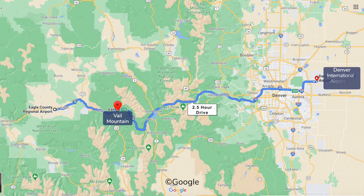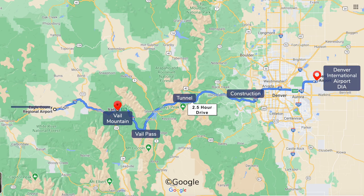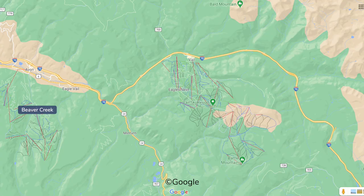Vail Mountain is a two and a half hour drive from Denver International Airport, or 35 minutes from regional Eagle Vail Airport. Driving times can vary significantly with weather and traffic.